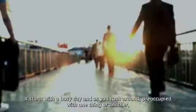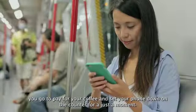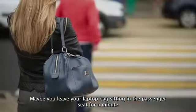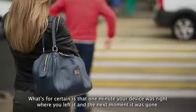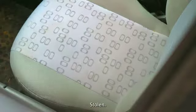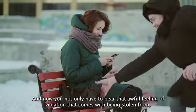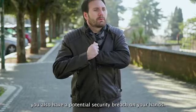It starts with a busy day, and as you rush around preoccupied with one thing or another, you go to pay for your coffee and set your phone down on the counter for just a moment. Maybe you leave your laptop bag sitting in the passenger seat for a minute while you run inside to pick up your dry cleaning. One minute your device was right where you left it, and the next moment it was gone — stolen. And now you not only have to bear that awful feeling of violation that comes with being stolen from, you also have a potential security breach on your hands.